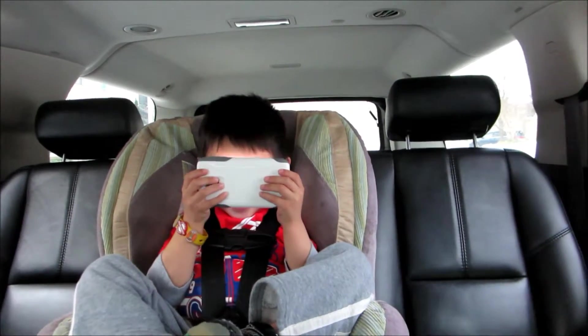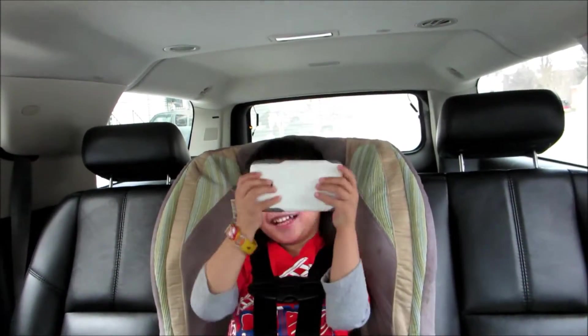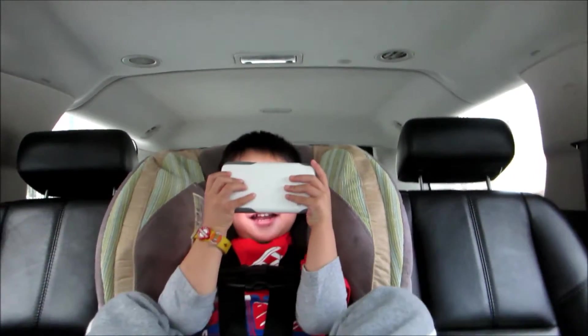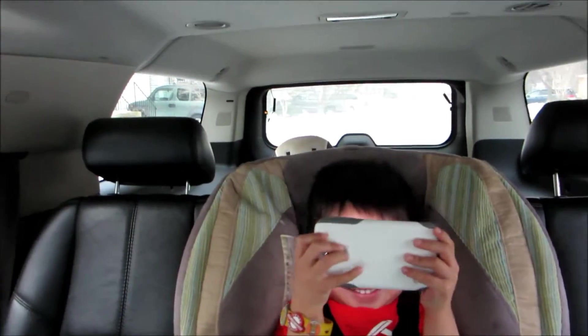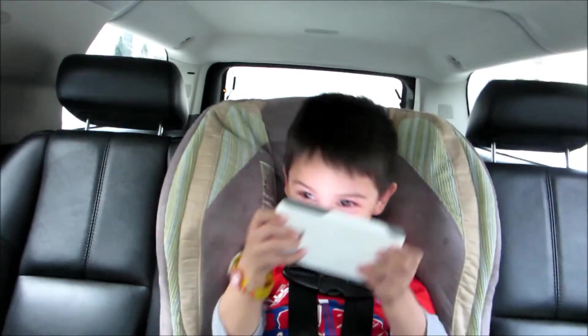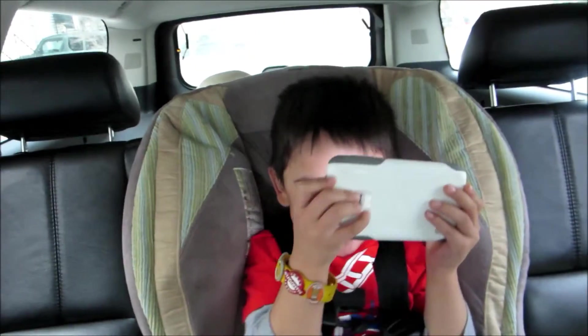Peek-a-boo! I see you down here — I see you from the top and from down there. I see your lips, I see your eyes, I see your face! Don't you just love that laugh?